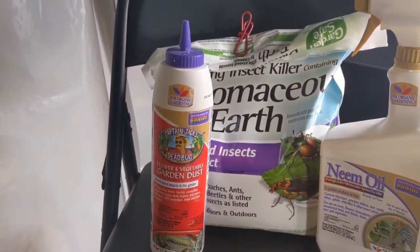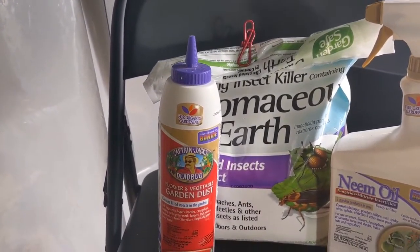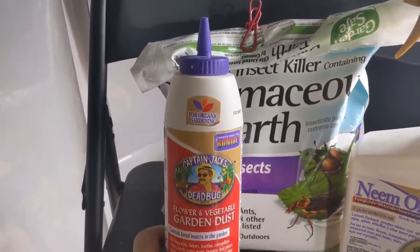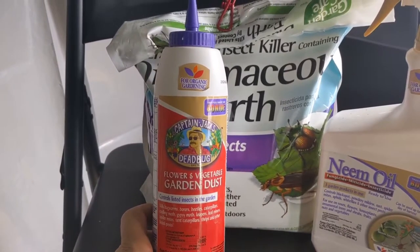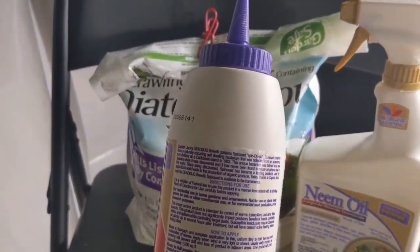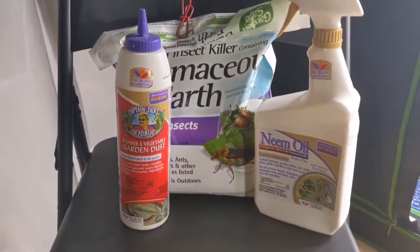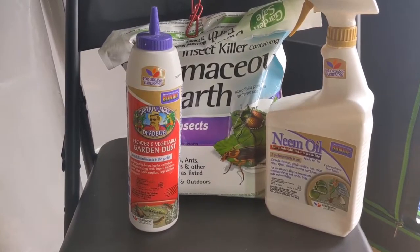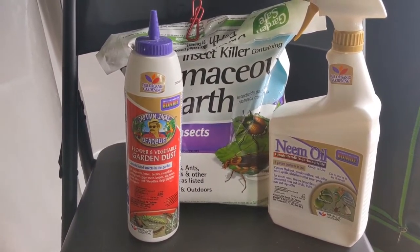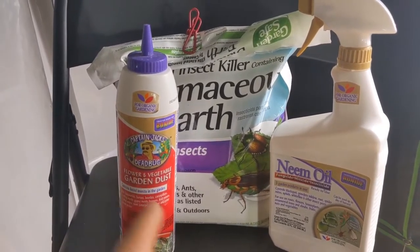I got Captain Jack's Dead Bug. It's made from spinosad — that's how you say it. It's a bacteria they found back where they used to make rum. It comes from where the distillers were, in the outside soil. They found a bacteria in there and turned it into this product.